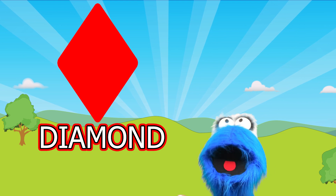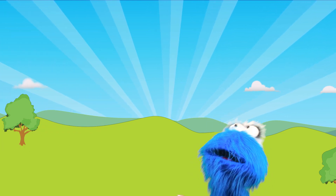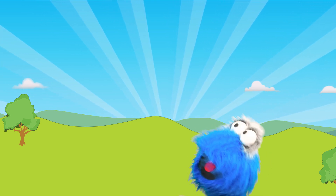But diamonds are neat! Do you want to help me find a diamond among my shapes? You do? Ok! Let's go find a diamond!